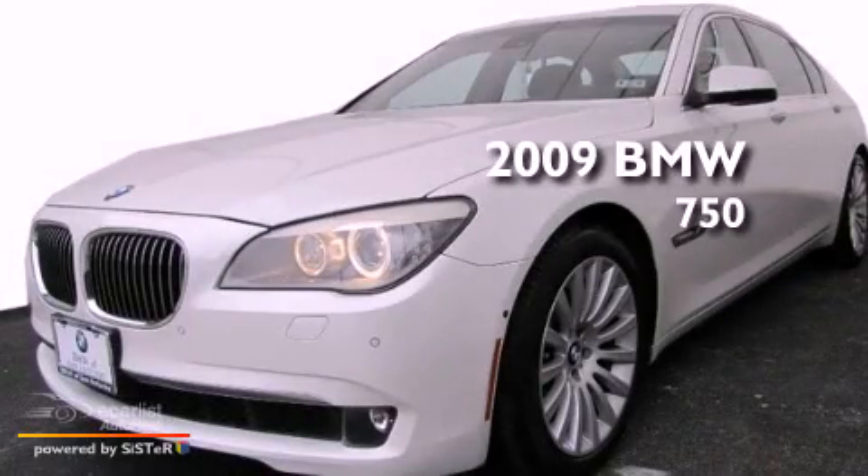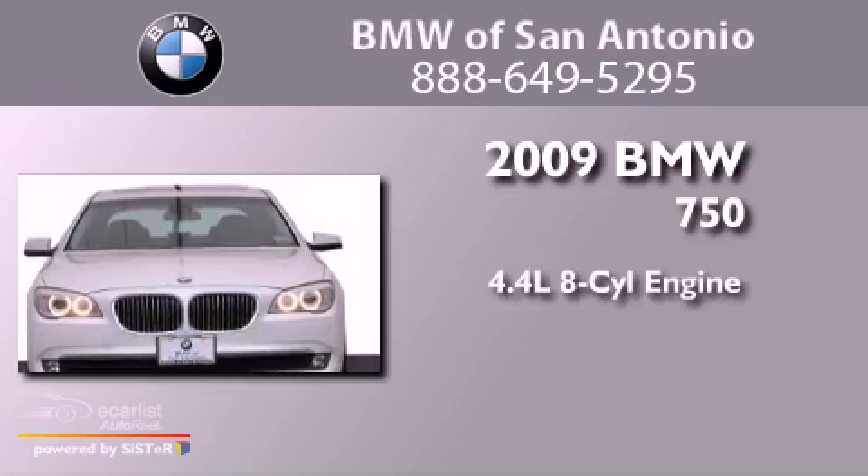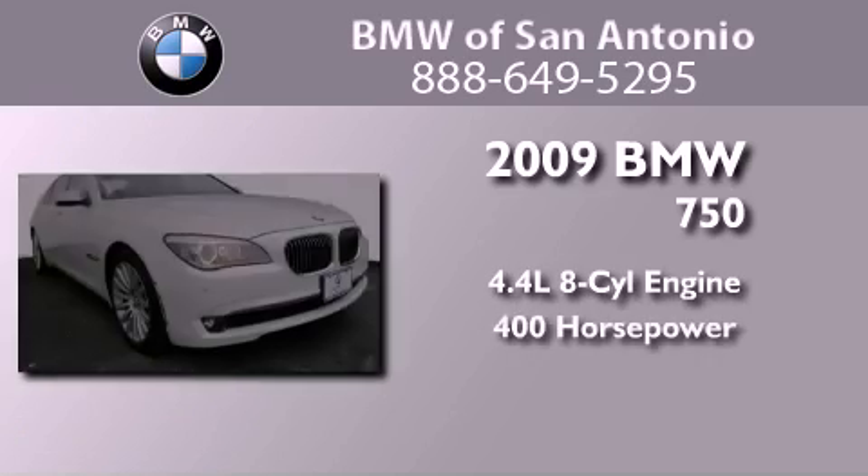This is a certified pre-owned 2009 BMW 750. It features a 4.4 liter 8-cylinder engine and an automatic transmission.